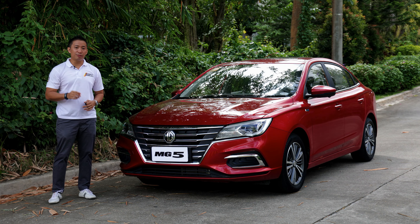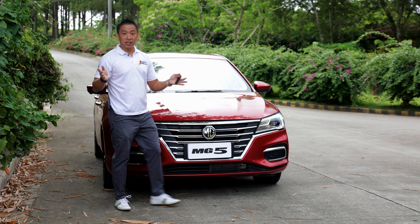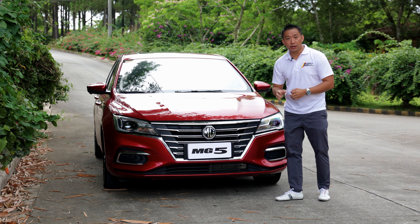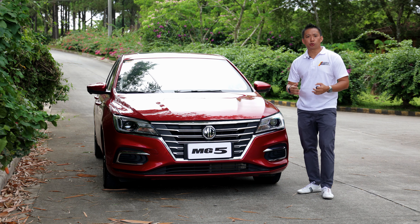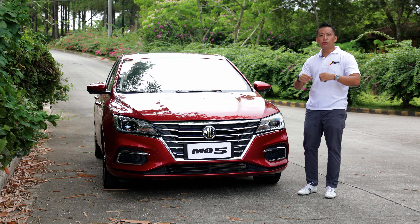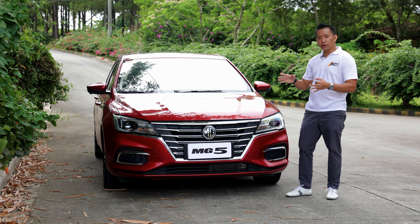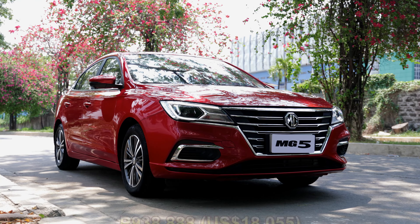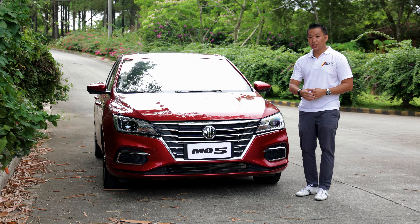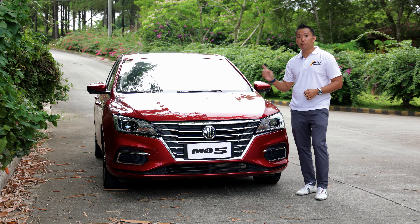Special thanks to MG Philippines for providing the MG5 Alpha to do this review. It's been three years already since 2019 when the MG5 Alpha first stepped into Philippine shores, and despite being three years old in the market already, this top-spec MG5 Alpha can still keep up with newer offerings. It's priced at 938,888 Philippine pesos only, which explains why it still remains quite popular.